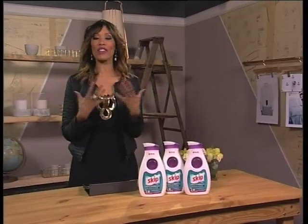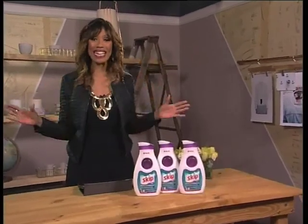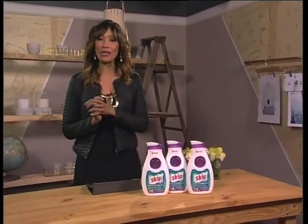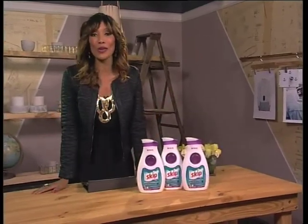Something all of us have experienced is having clothes in our closets that have been hanging there for the longest time — we really love them but just don't wear them anymore. Well, your dilemma has been answered, because thanks to the Skip Fashion Exchange, your old clothes can find a brand new home.